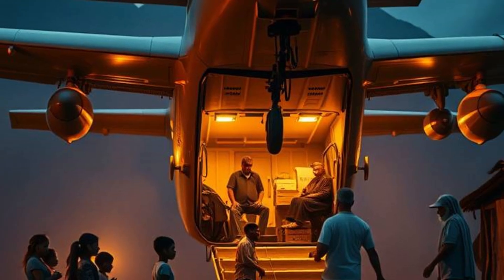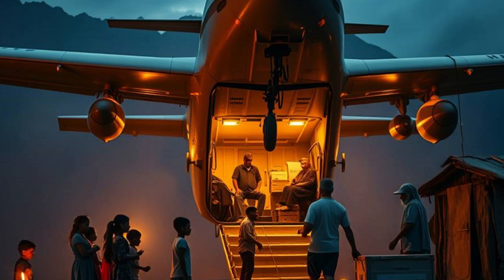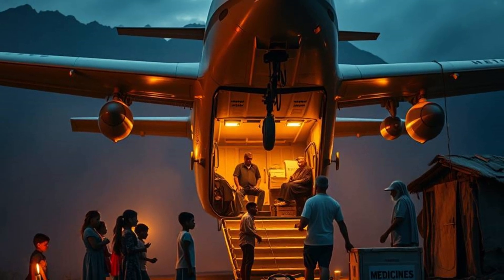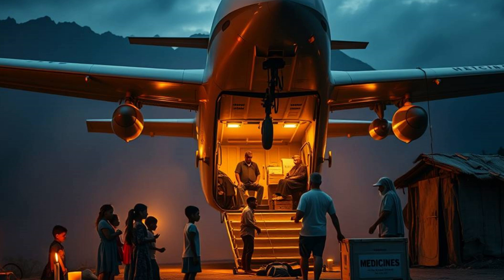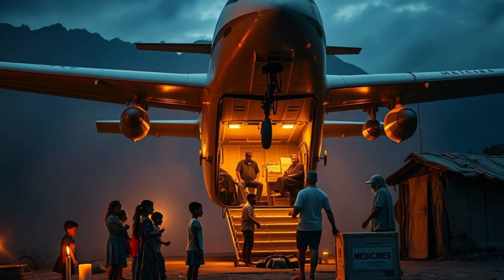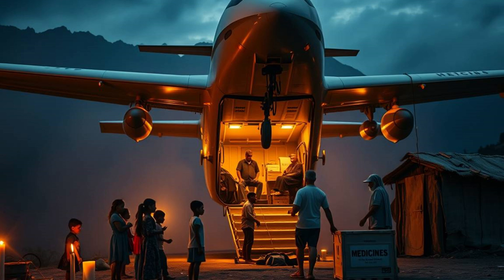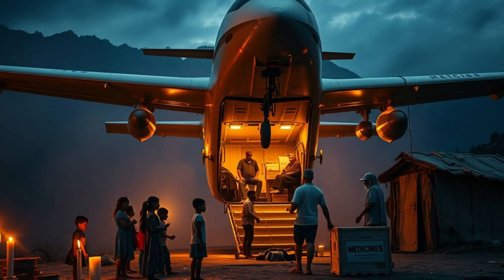Imagine a world where humanitarian aid reaches the most remote corners of the planet with unprecedented speed and efficiency. What if drones, powered by innovative technology, could deliver life-saving supplies and aid in disaster zones? Join us as we explore Chikambutso's aircraft, a revolutionary concept reimagining humanitarian aid.